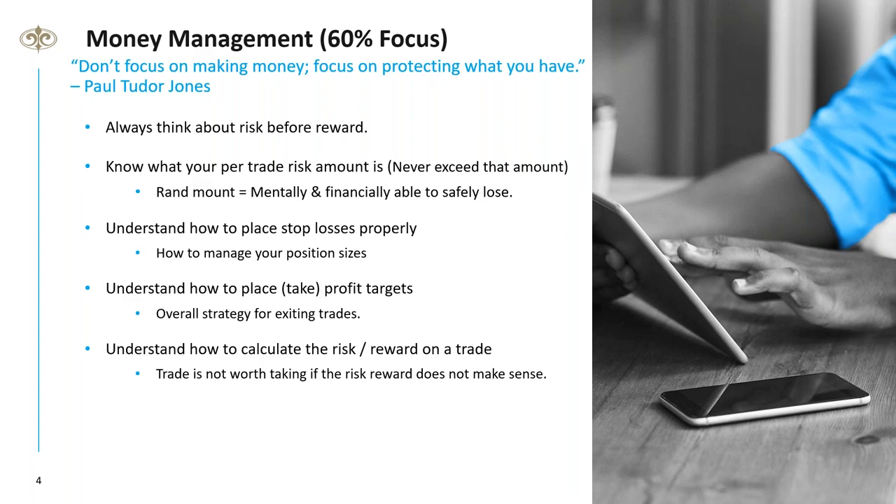In a nutshell, money management means always thinking about risk before reward — protecting what you've got more than making profits. Know what your predetermined risk amount is: a random amount that you're mentally and financially able to safely lose. Trading is more often than not about losing, but it's about making those losses small. Never take big losses.